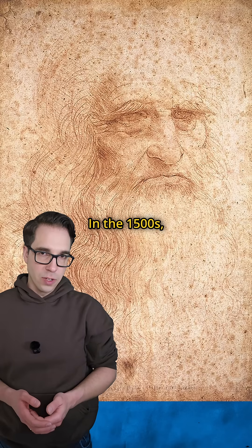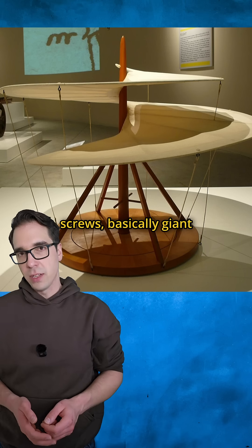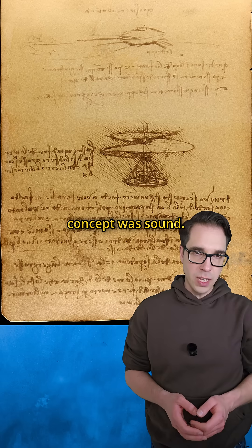In the 1500s, Leonardo da Vinci designed flying machines based on aerial screws — basically giant corkscrews that would pull aircraft through the air. His designs didn't work, but the concept was sound.